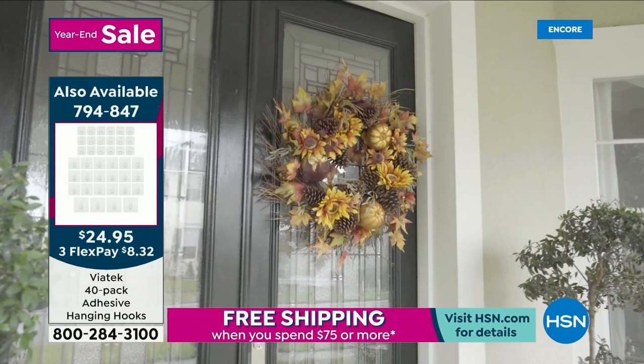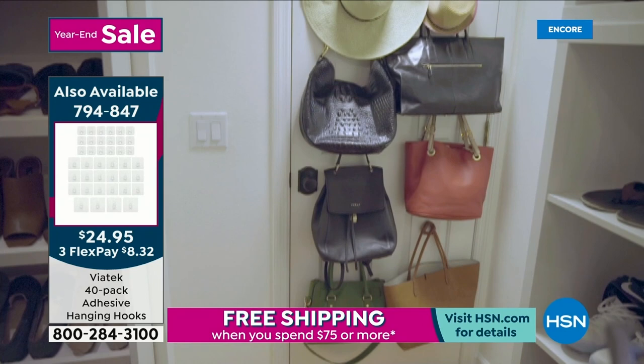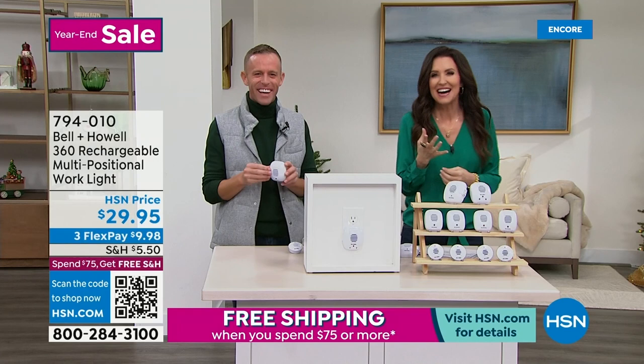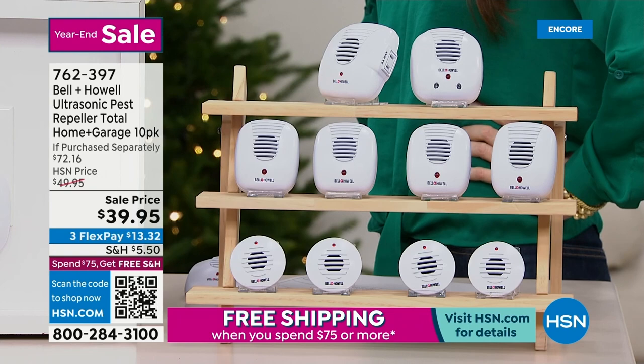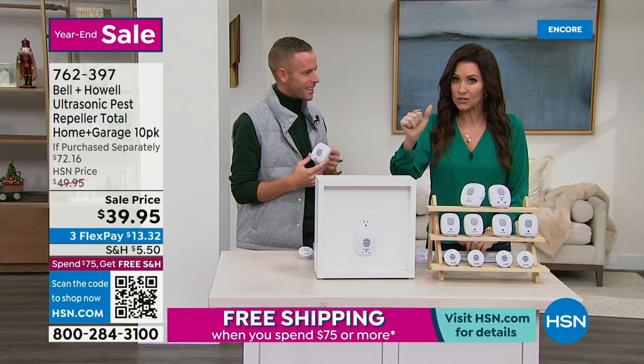Don't miss out on the hanging hooks either — that's 40 hooks, no drilling needed. 18 small holding up to 11 pounds, 18 large holding up to 18 pounds, and 4 jumbo. Now transitioning to the Bell & Howell pest repellers. They work with an ultrasonic beam — basically a sound — that scares away rats, mice, cockroaches, and spiders.